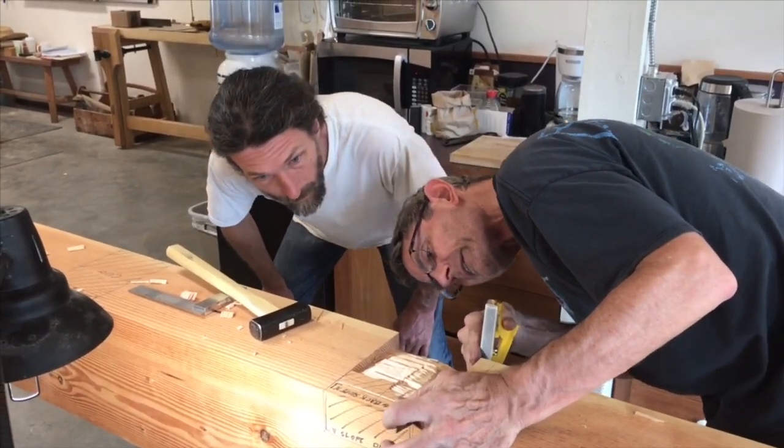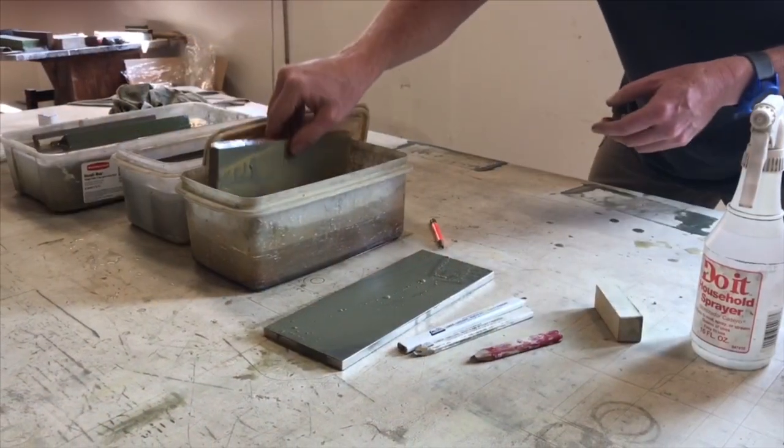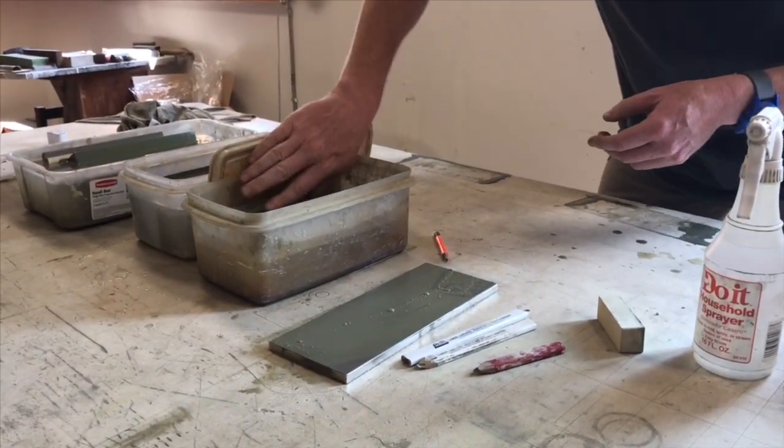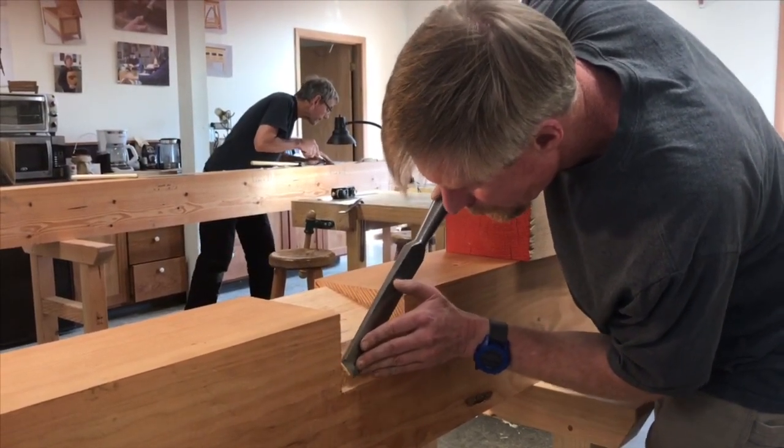We're right in the middle of our one month timber framing course. It's divided up into an introductory week and then three weeks of building a structure. We're about halfway through the build a structure course.